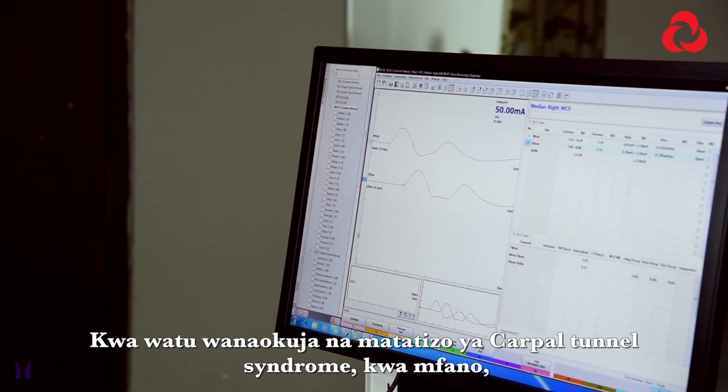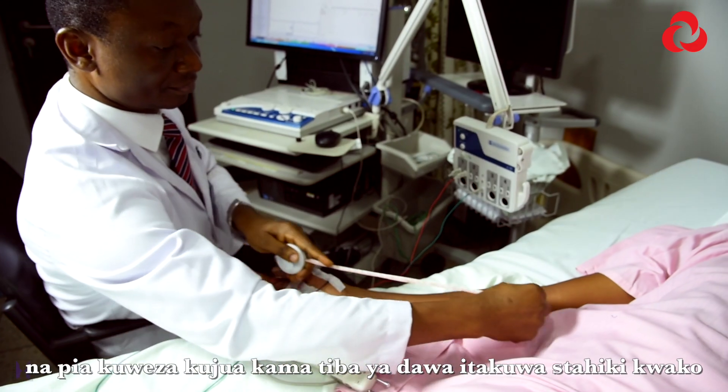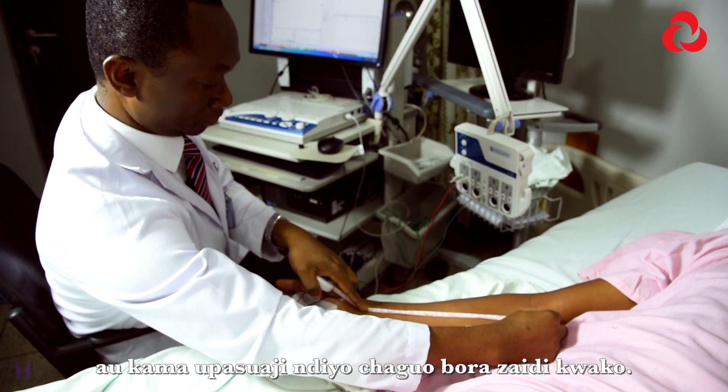For some individuals with carpal tunnel syndrome, for example, this test helps us to stage the disease and also to know if using a medical therapy would be adequate for you, or if doing a surgical therapy would be the best option.